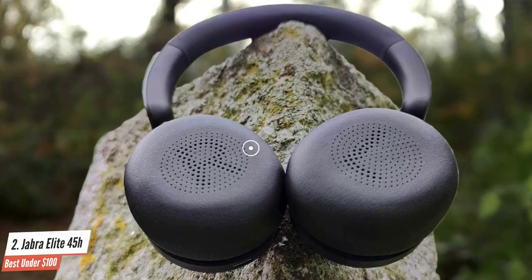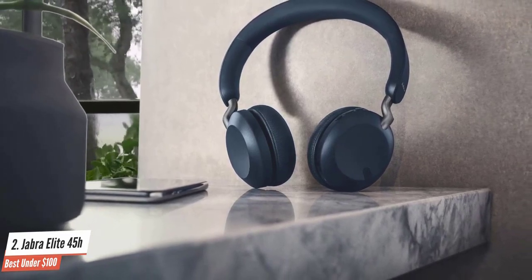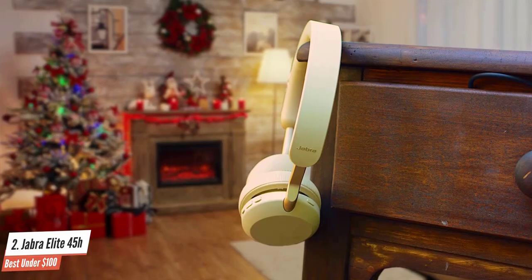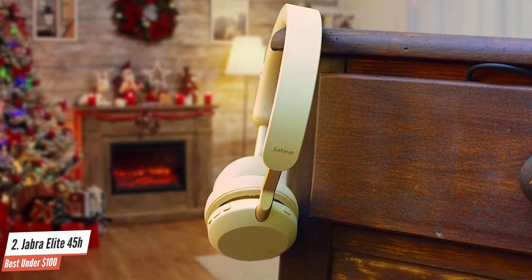While you may have to fiddle with the fit just a little bit to get the earcups to sit flush on your ears, once they're in position, they feel secure. If the idea of a perky sonic signature appeals, you should listen on. The Jabra Elite 45H have almost more perk than they know what to do with.